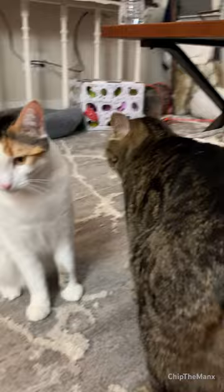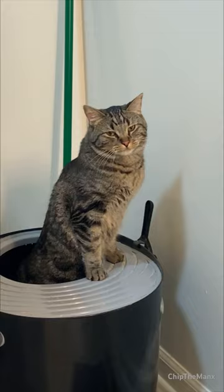By inhaling the scent in this way, the cat can gather more information about the scent, including its intensity, freshness, and source. But you'll most likely see your cat do this if they smell something a little raunchy. So did you know this cat fact? Let me know in the comments.